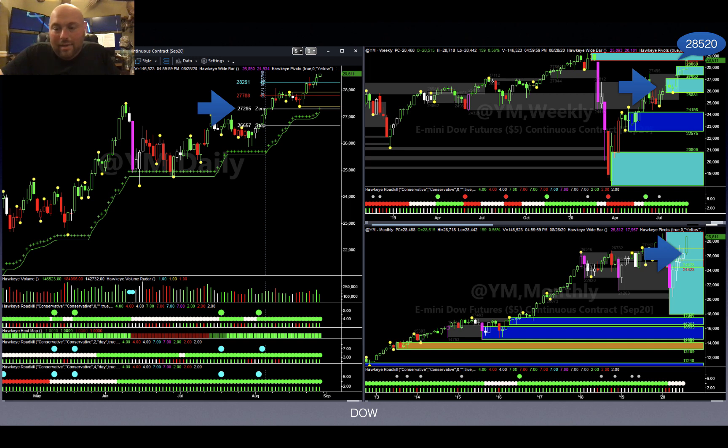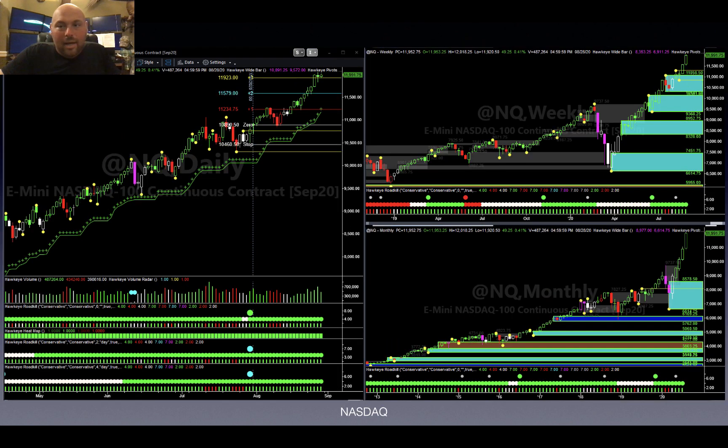Jumping into the Nasdaq now — if I had to pick one out of the three, this is the one I would pick, and I'll show you why. Looking back at a similar time at the beginning of August, on the daily chart we got a clean entry here at what looks like 10,890.50.